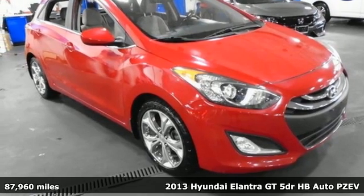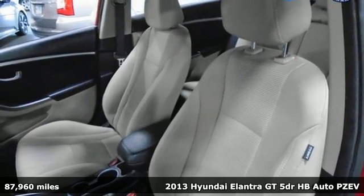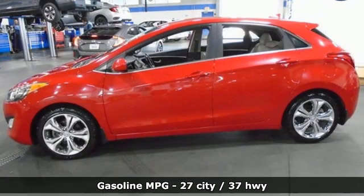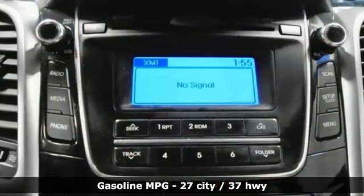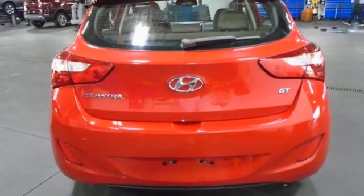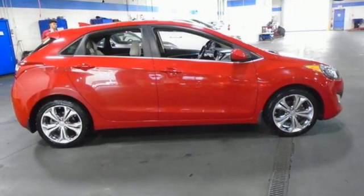It's a 2013 Hyundai Elantra GT. With a bold look that asserts an aggressive personality, there's nothing subtle about it. It's well equipped with features you need: AM-FM satellite radio, a refrigerated box located in the glove box, front heated bucket seats, auto dimming rear view mirror, and doors and push button start proximity key.